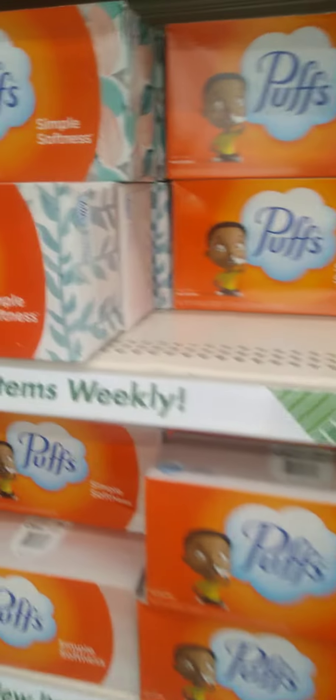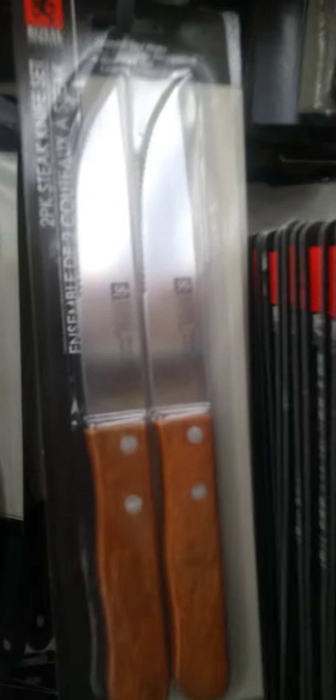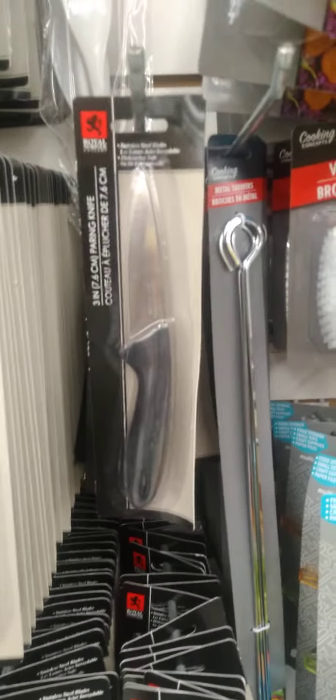Not seeing too much in this store today guys, looks like we're gonna have to wait. Some really nice knobs here at the Dollar Tree too — that brand says Royal Norfolk, and it does the dishes too guys, really nice. They work pretty well too. And they're stocked on the silverware — I do believe you get two.